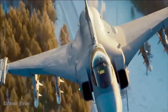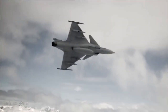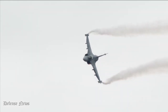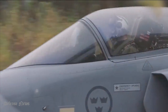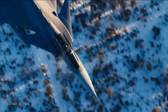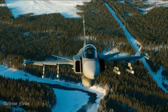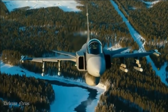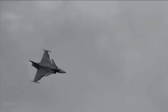The JAS-39 Gripen is compatible with a number of different armaments beyond the single-barrel BK-27 27mm cannon. It is equipped with air-to-air missiles such as the AIM-9 Sidewinder, air-to-ground missiles such as the AGM-65 Maverick, and anti-ship missiles such as the RBS-15. In 2010, the JAS-39 Gripen fleet completed the MS-19 upgrade process, enabling compatibility with MBDA Meteor Long Range Missiles, Iris-T Short Range Missiles, and GBU-49 laser-guided bombs.